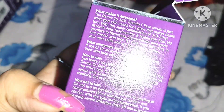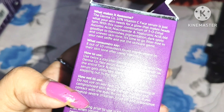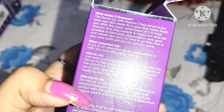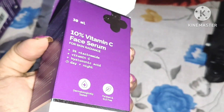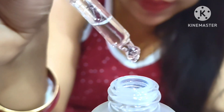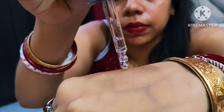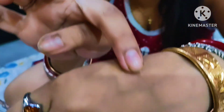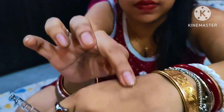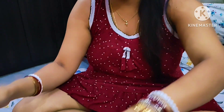Many people ask whether they can use Vitamin C serum both day and night — yes, you can use it both times. In the daytime, apply this serum, then apply sunscreen and wait 15 to 20 minutes before going out. At night, after cleansing your face to remove pollution, apply this serum.